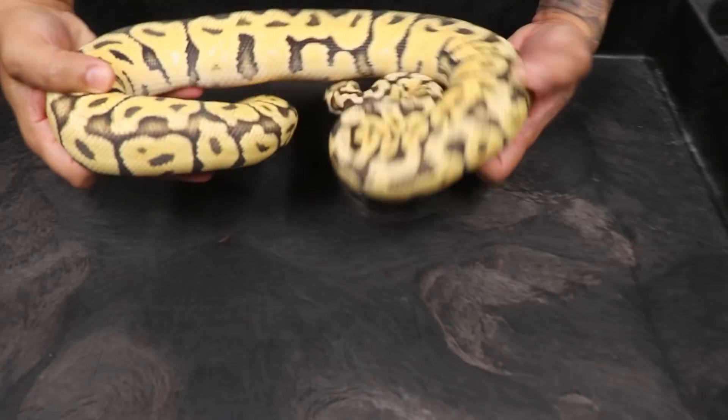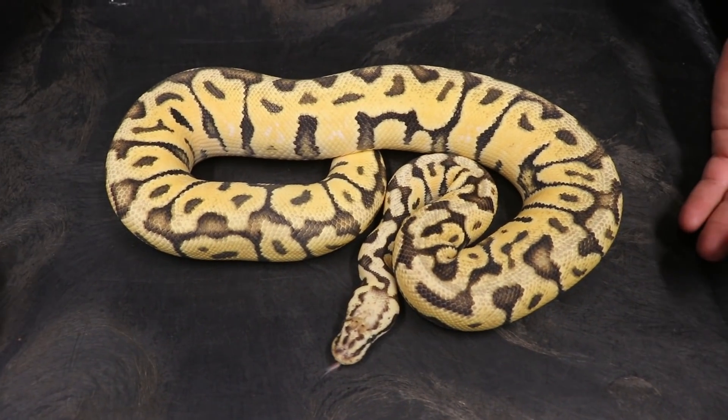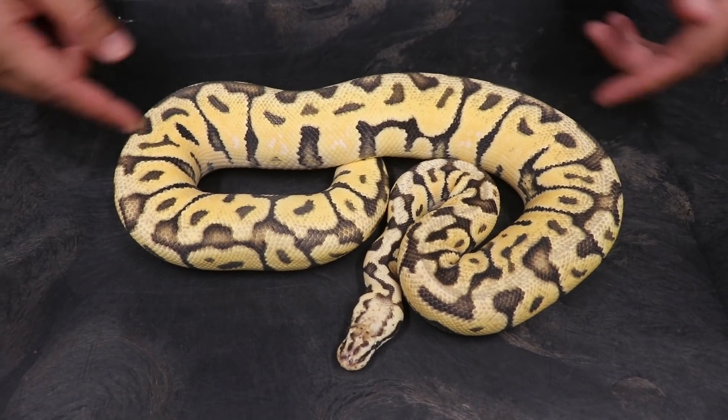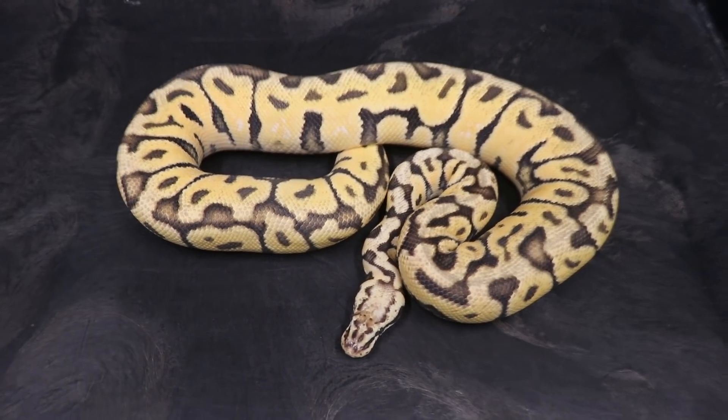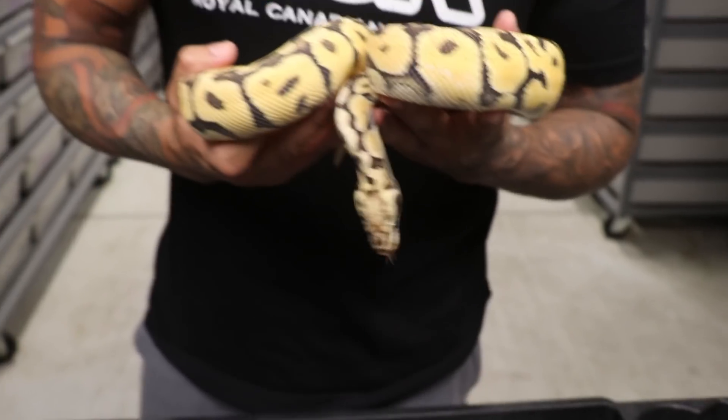Let me show you what we made from her. I had bred a spot nose pastel yellow belly clown to a pastel jungle woman, and this is what I ended up keeping back because of how crazy her pattern is. Right here we have a spot nose pastel jungle woman 100% het clown. After seeing the combinations Justin has made on the jungle woman clowns, I fell in love with it. She's a great girl for getting recessive genes like pie, desert ghost, clowns, and more.